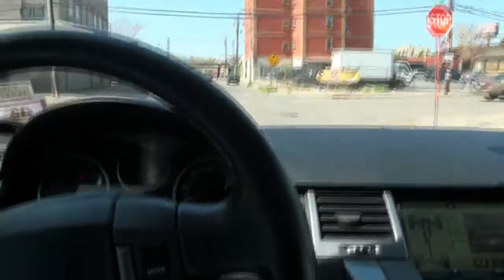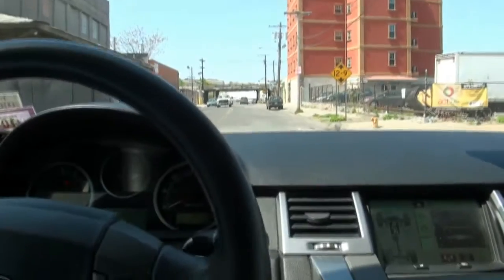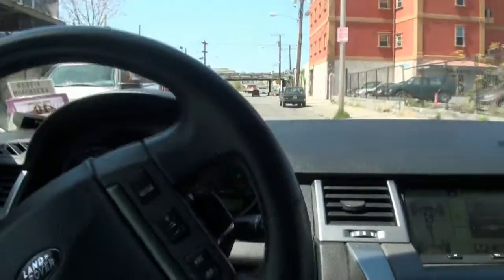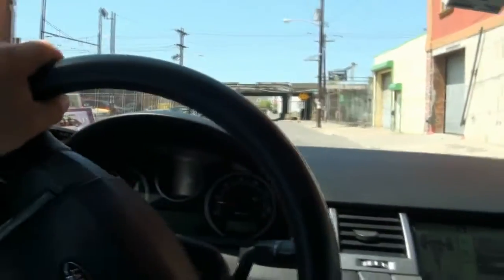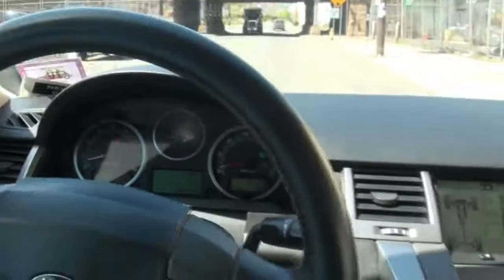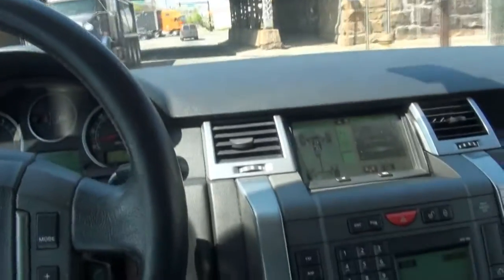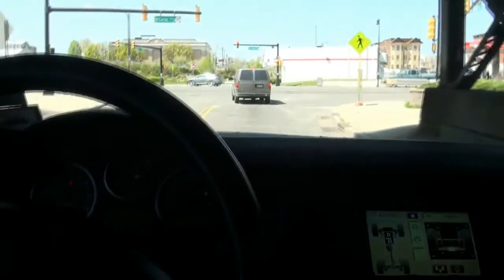It takes a little while to get used to these Brembos — my own vehicle unfortunately does not have them — so these big discs really do stop you on a dime. If you're looking for something very luxurious and you want to make a statement, this is definitely the vehicle for you.